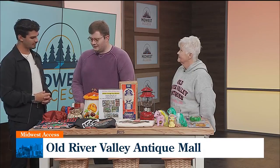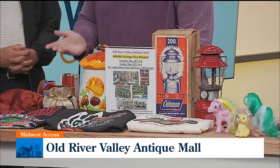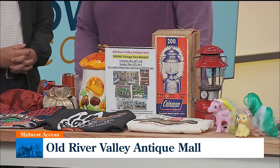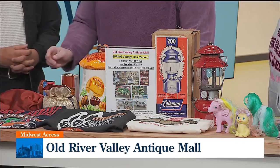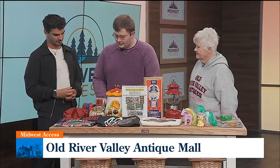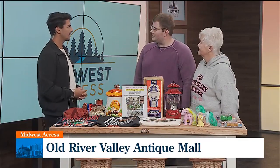Something kind of unique we have in the antique mall right now is a big collection of vintage perfumes and colognes — probably close to 100. This is just a small sampling. We have some Opium, some Benetton, some vintage Calvin Klein Obsession, and then an Alexander Julian, which is kind of a cool bottle. We have lots of interesting things; you never know what you'll find when you come in.